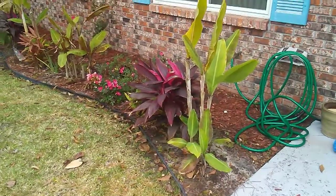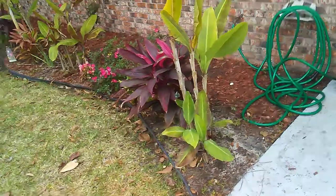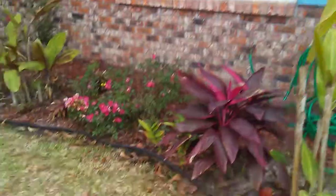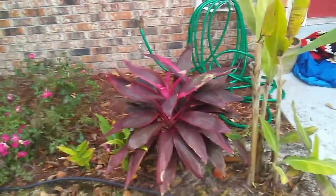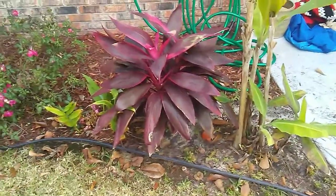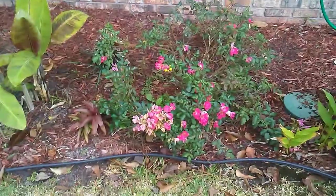What it do YouTube, just showing y'all a quick video of the flower bed real quick. Working on getting these colors straight, you know what I mean. One thing that makes it pop is these Hawaiian teas here — these are called Hawaiian tea because they're native to Hawaii.